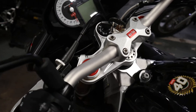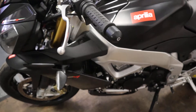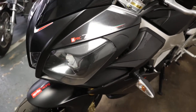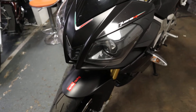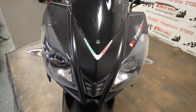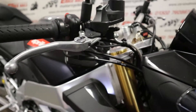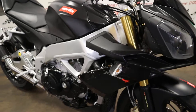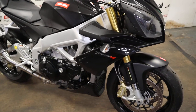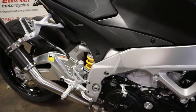We can offer finance on this vehicle with just a £99 deposit. If you've got any negative financial history, we've got various companies we work closely with that we can try and get you passed and approved on a new toy. We can also offer nationwide and international delivery — give me a call for a quote, as courier prices are fluctuating with current diesel prices.